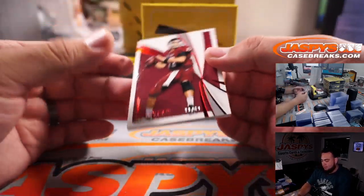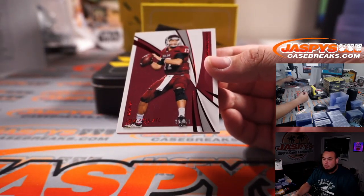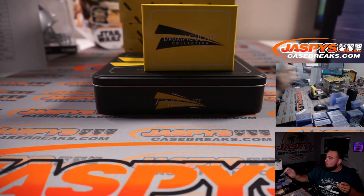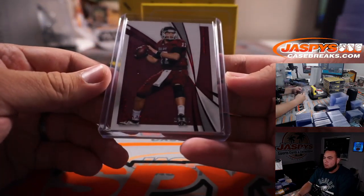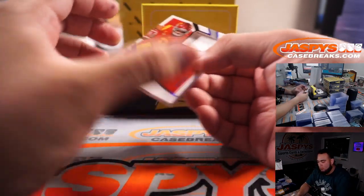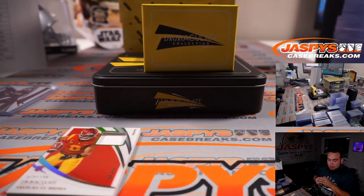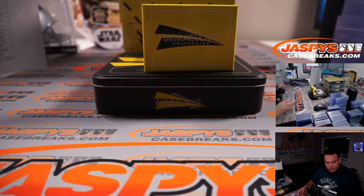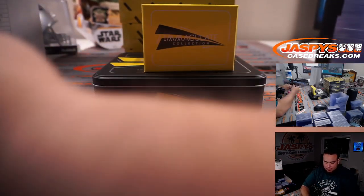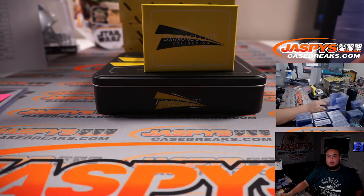Good luck. Alrighty, to 49 — Ryan Tannehill. Amonra St. Brown, to 108. That Tannehill will be going to the Titans. I forgot I have to tag these. And Amonra...